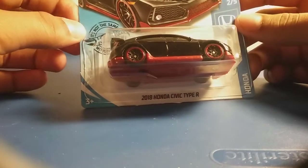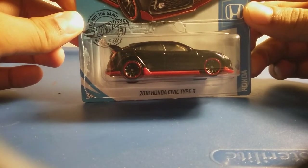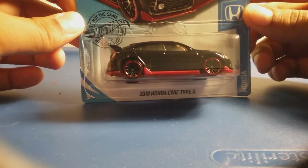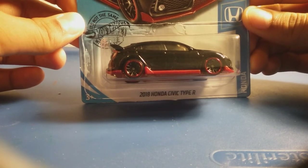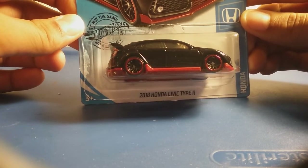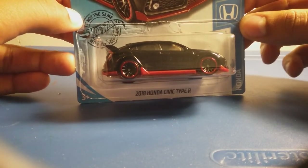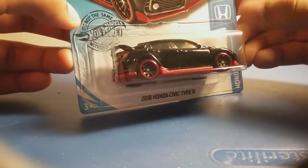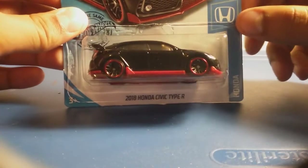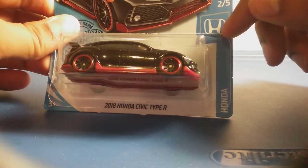Next up, we have the 2018 Honda Civic Type R in black. I remember there were some from the past years — two from last year, which were red and white. The red one was from the E case, and the white one was from the end case. They had the same body, the same style, and somewhat the same color. This one has black and red and looks really cool, because it looks like a realistic car. It says Honda, and it's part of the Honda series. So now let's open it up.